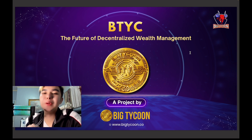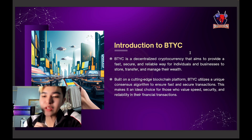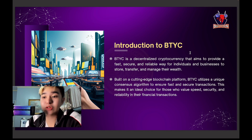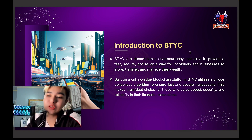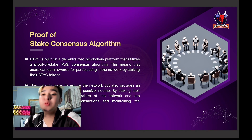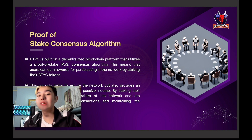Here we go — BTYC, the future of decentralized wealth management, a project by BigTycoon.co. BTYC is a decentralized cryptocurrency that aims to provide fast, secure, and reliable means to store data, transfer, and manage your wealth. It is a cutting-edge blockchain platform that utilizes a consensus algorithm to ensure fast and secure transactions, ideal for those who value speed, security, and reliability in financial transactions.